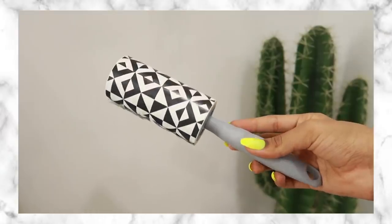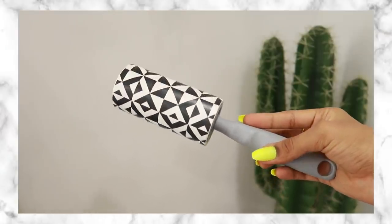Product number two is a lint roller. This product was definitely more relevant like two years ago when we would actually step out of our houses — I used it basically every single day. But even now when I'm filming or taking pictures I still use this. A lint roller is essentially a roller with sticky paper all over it; you run it on your clothes and it picks up all the lint, loose threads, and if you have pets, pet hair too.